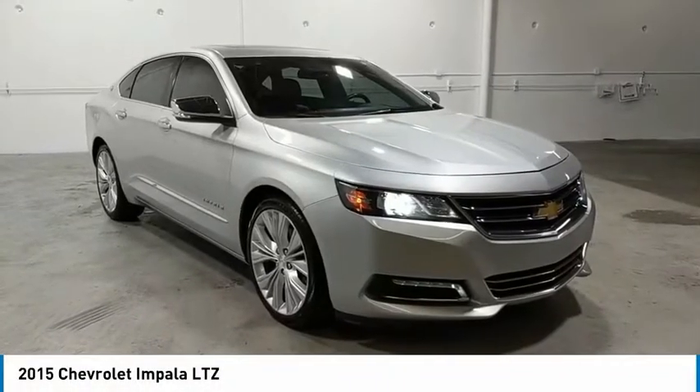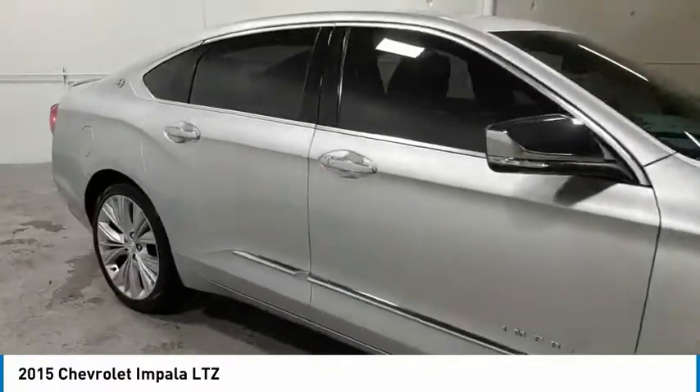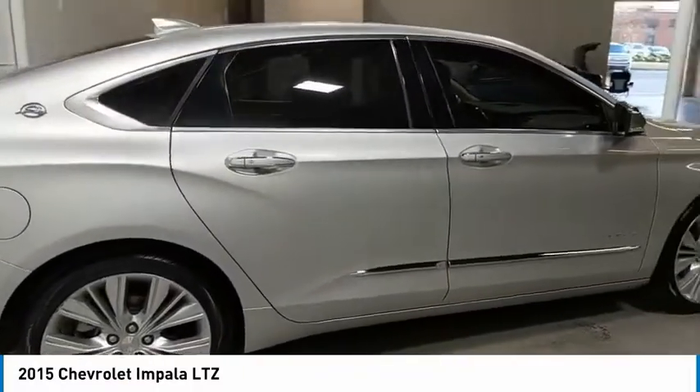Take a ride in the 2015 Impala. The Impala has been one of America's favorites for over 50 years. Enough said.